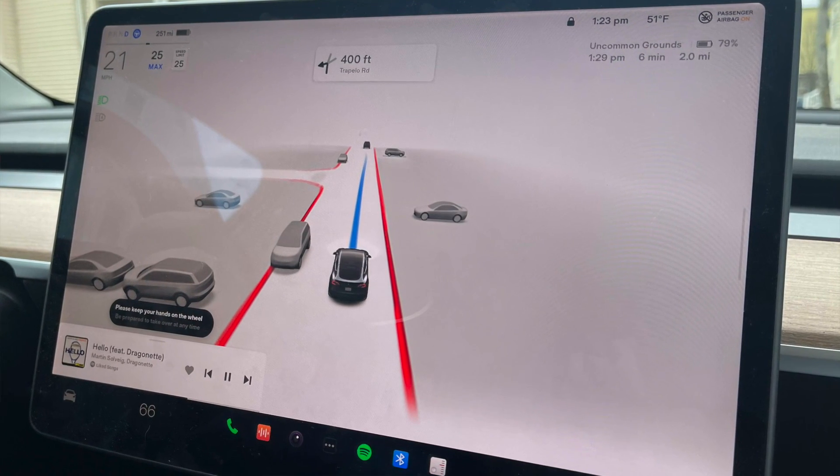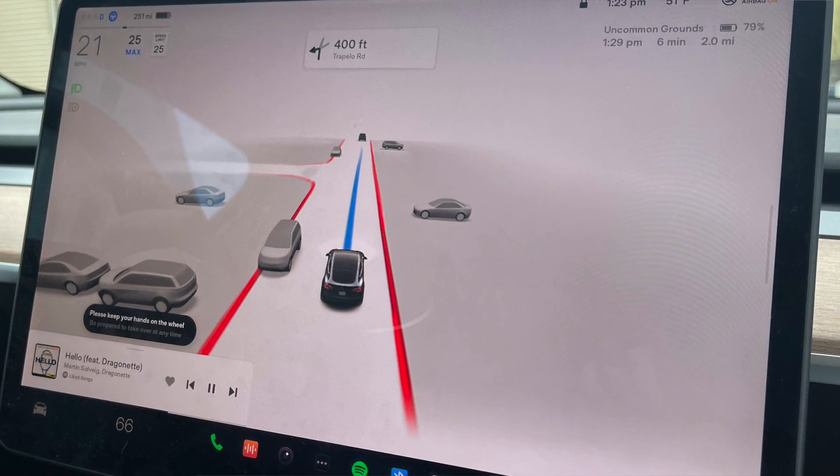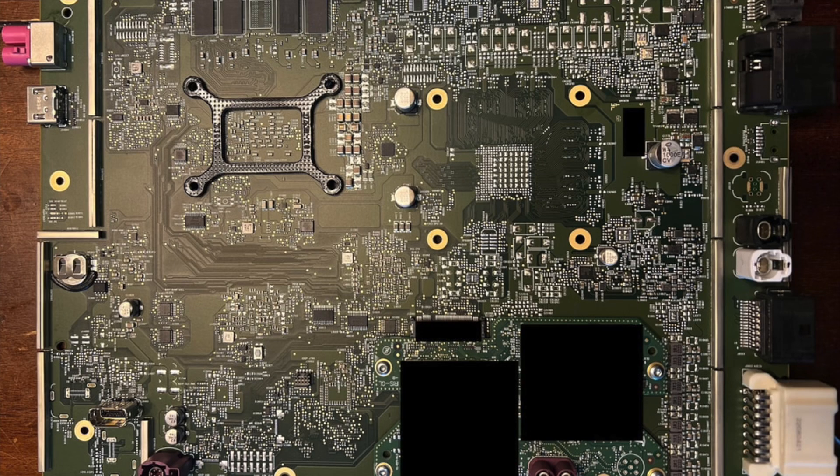Now those of you who are more technical are probably asking why we're talking about the FSD board when discussing the entertainment MCU. They are two completely different things — one has its own computer to run all the animations on the display, and the other runs the full self-driving software. However, Tesla has in the last few years decided to merge both boards together, meaning the entertainment board and the FSD board are now under one design. Anything that happens to one happens to the other, resulting in a reduction in parts and ultimately a reduction in cost. The Ryzen chip, the separate GPU — it's all under the same board as what's running your full self-driving and all the cameras around your vehicle.